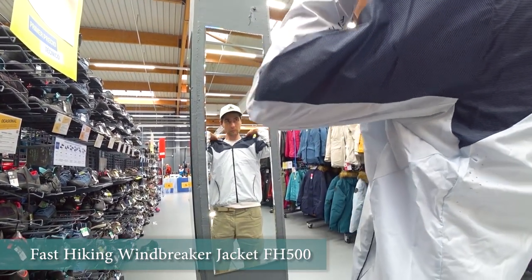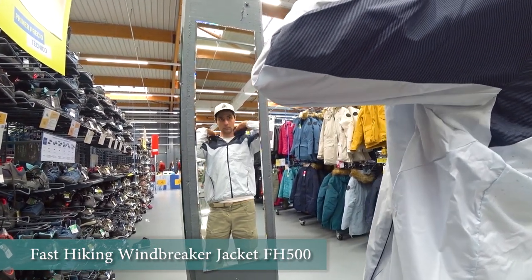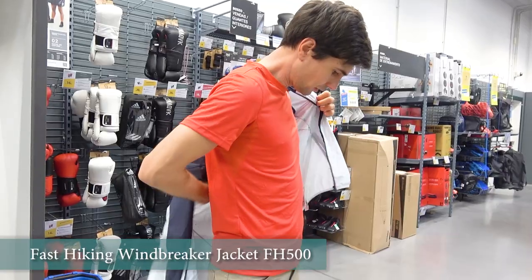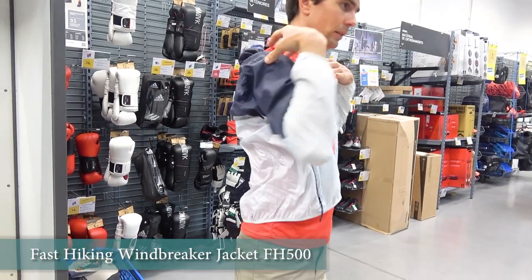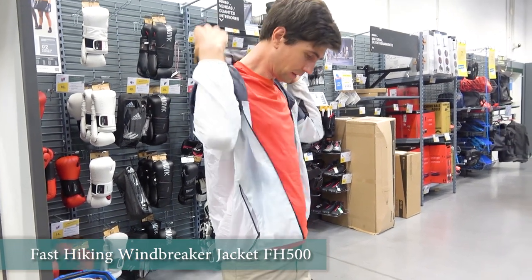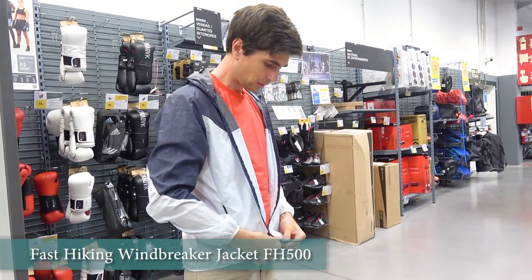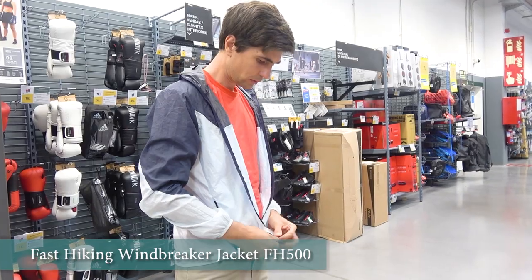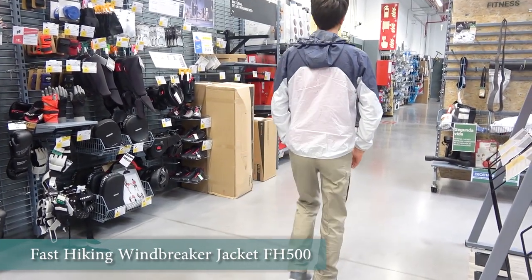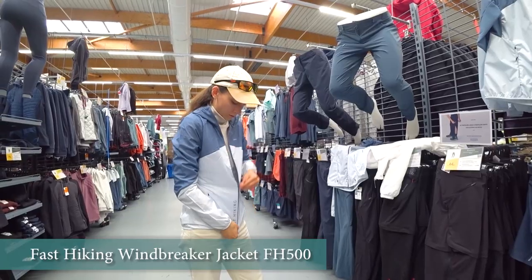We would always recommend having a waterproof jacket, but we also can't skip the fast-hiking windbreaker jacket FH500, available both for men and women. We love it for how light it is and its great design, though it is not waterproof. It will still provide some wind protection in the summer when walking in hot or warm weather when you don't need warmth, and it won't weigh you down, taking very little space in a backpack.